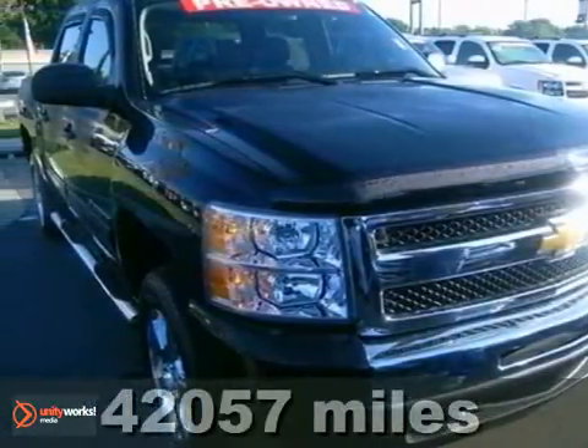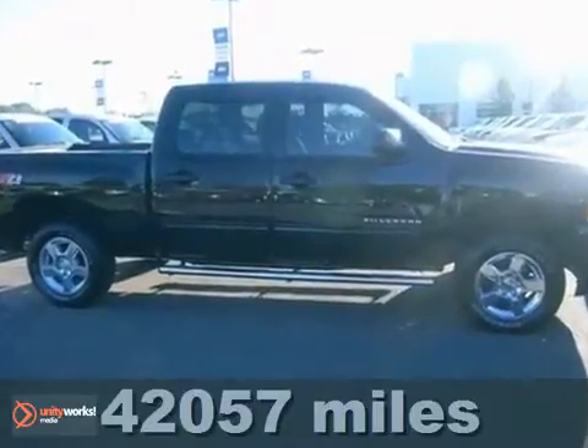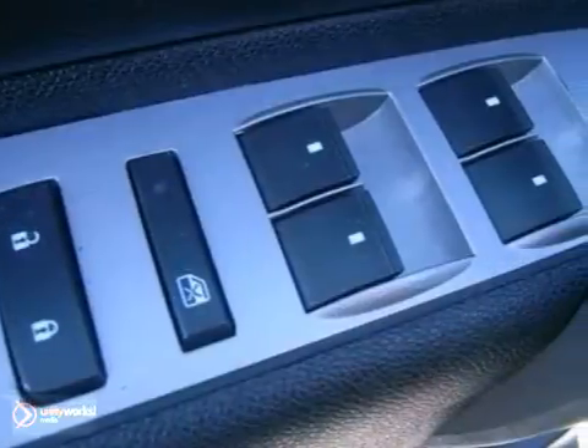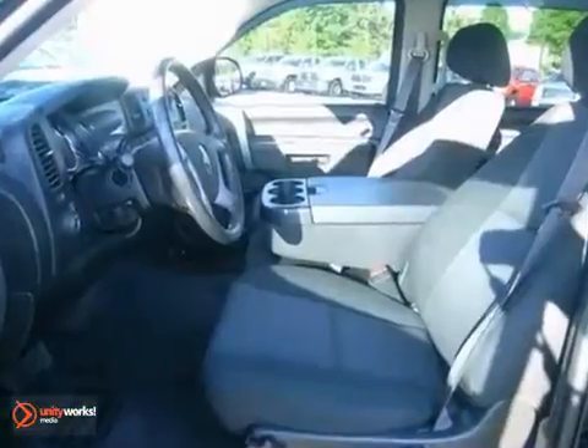Here's a 2010 Chevrolet Silverado 1500. Standard features in this rugged and reliable Silverado include side impact door beam, tire pressure monitor, dusk sensing headlamps, and short and long arm front suspension.